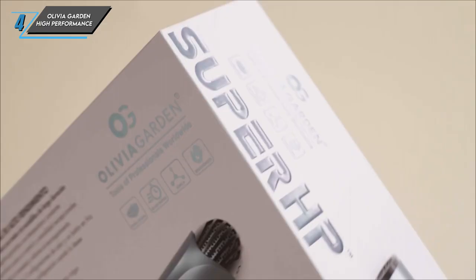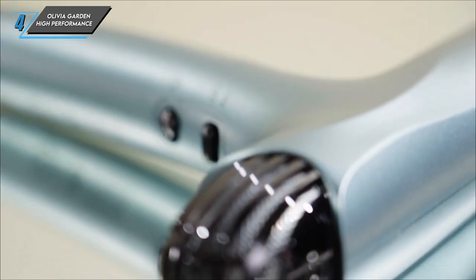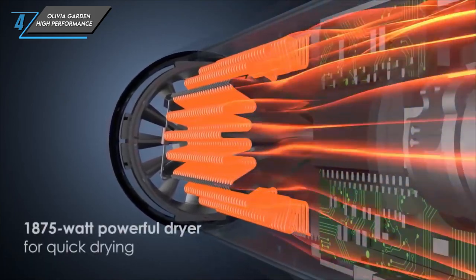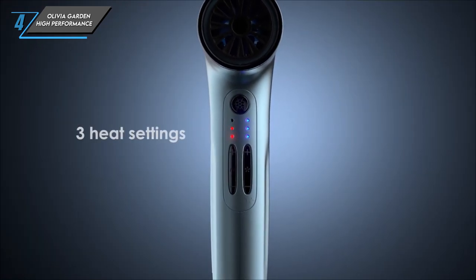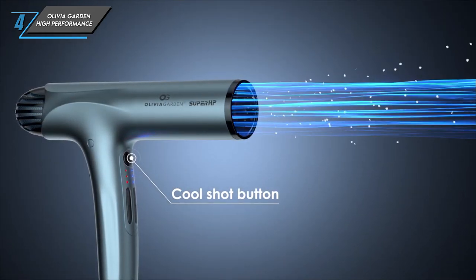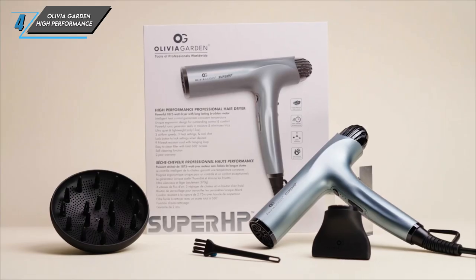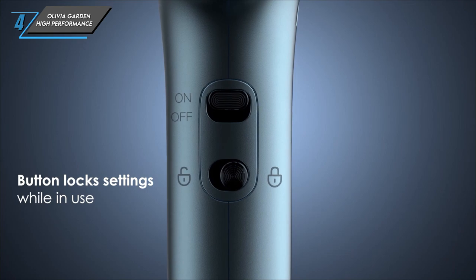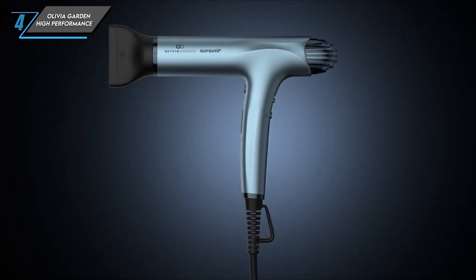The next one we have is the Olivia Garden High Performance Professional Hair Dryer. Let's get right into it and explore the pros. First off, its super-thin design makes it a breeze to hold and manoeuvre while styling your hair. Thanks to its lightweight body, you can say goodbye to tired arms and wrists during lengthy drying sessions. On to the cons: while this dryer works wonders on most hair types, the diffuser attachment didn't quite deliver desired results on Type 3 and 4 hair. But when it comes to creating salon-quality blowouts, this Olivia Garden Dryer truly shines.